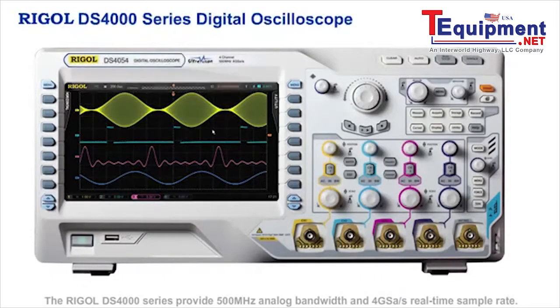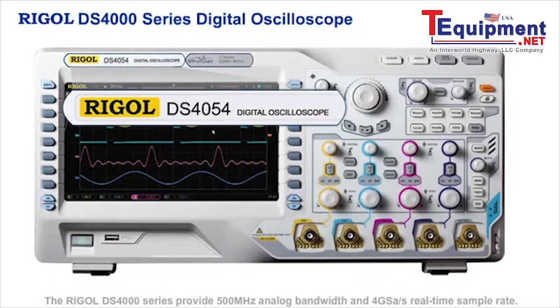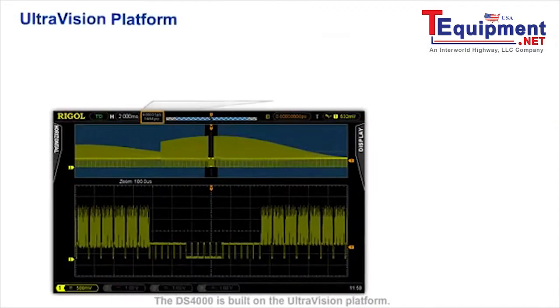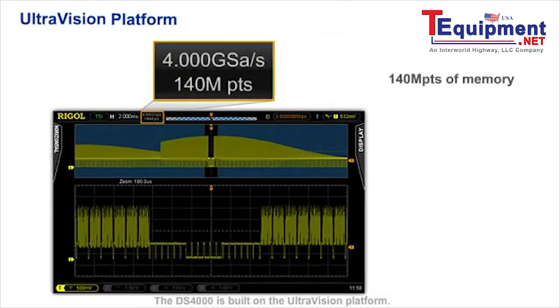The Regal DS4000 series provides 500 MHz analog bandwidth and 4 Gbps real-time sample rate. The DS4000 is built on the UltraVision platform.